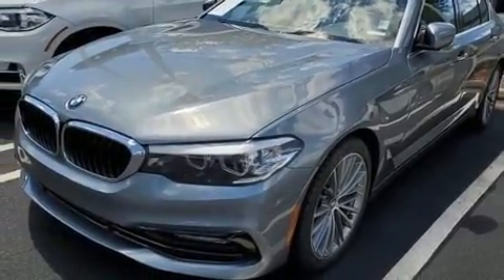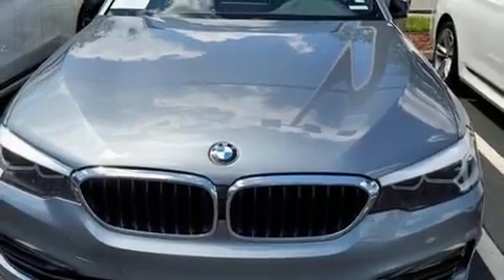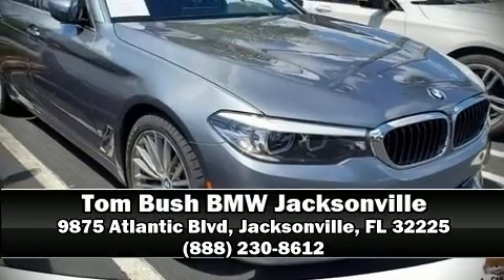This vehicle has achieved Certified Pre-Owned status by passing BMW's rigorous certification process. Stop by our dealership or give us a call for more information.